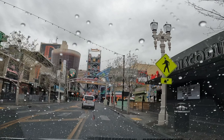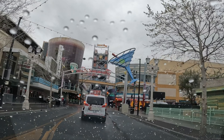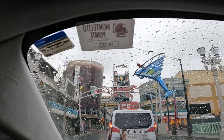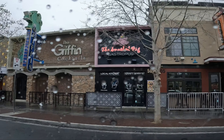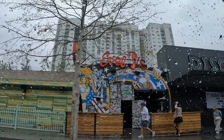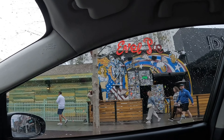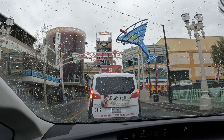This is Fremont Street. All your favorite places to hang out are right over here. It's fairly fun — they've got all these little bars and clubs, the Griffin, Smash Pig, Burger Joint. And then over here they've got a pizza place called Evil Pie — Evil Knievel Pie, they call it.